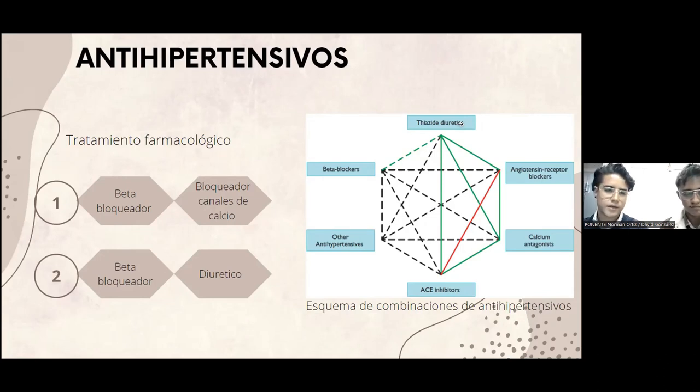Los fármacos que nosotros seleccionamos fue una combinación de un beta bloqueador, el cual inhibe el efecto de la epinefrina, lo que hace que el corazón lata más despacio y con menos fuerza. El fármaco beta bloqueador que seleccionamos es Nebivolol, el cual es un fármaco beta bloqueador cardioselectivo que se une al receptor beta 1, y como acción secundaria tiene estimular la enzima óxido nítrico sintetasa, lo cual produce un aumento de óxido nítrico en circulación y por consecuencia una vasodilatación.